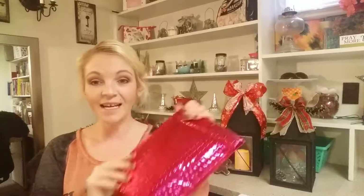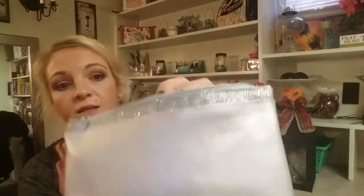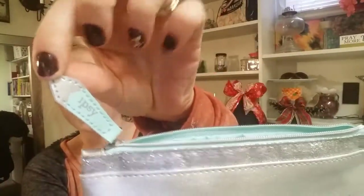Let me show you the Ipsy bag. For ten dollars a month you get five items — they're specifically picked for you when you fill out a survey at the beginning. You get five products and a makeup bag. I absolutely love this bag, and the inside is blue. Too cute — it says Ipsy.